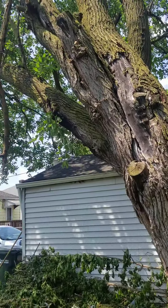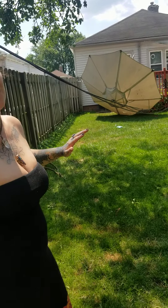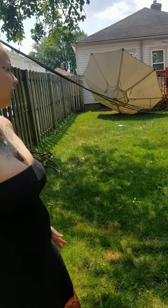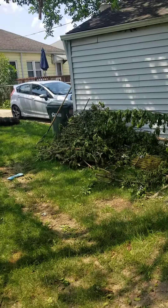Shout out to the neighbors — they've been so kind, giving us an extension cable so we can plug in our fridge and charge our phones. That's all we've done: fridge and phones. We're not trying to run up their bill either. They're very, very kind.